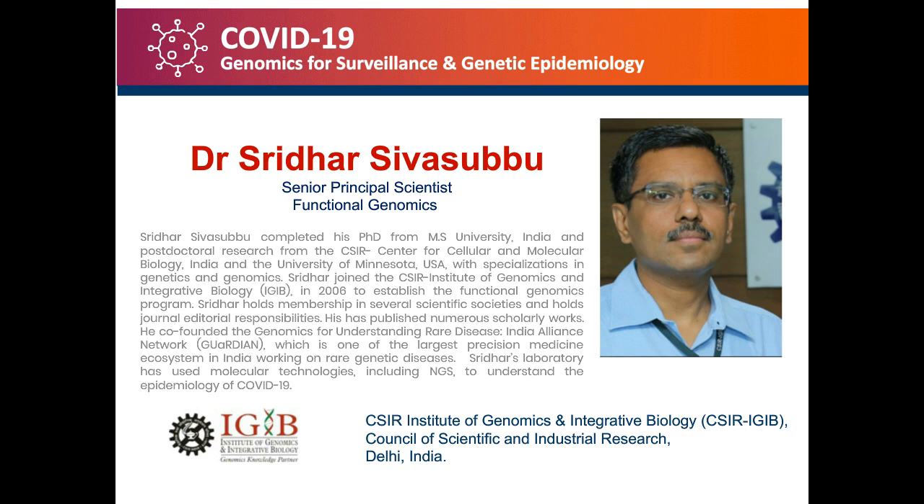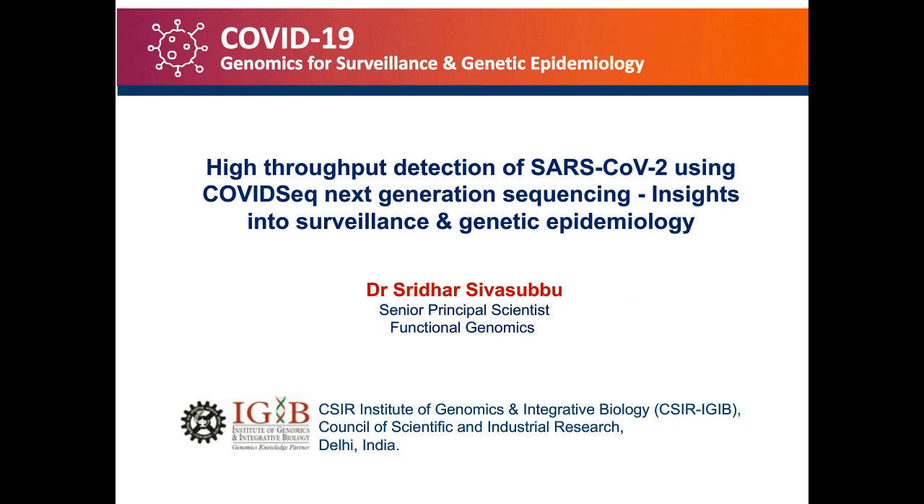Thank you, Alison. Today we are going to talk about a high-throughput detection method called COVID-Seq, which is an NGS-based method for detection of SARS-CoV-2, and also I'll try to give examples of how it could be used for surveillance as well as genetic epidemiology.